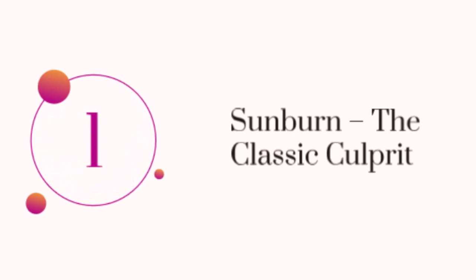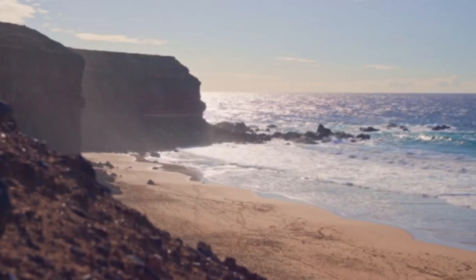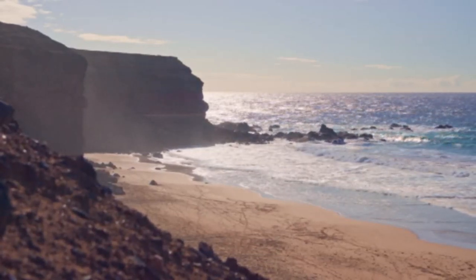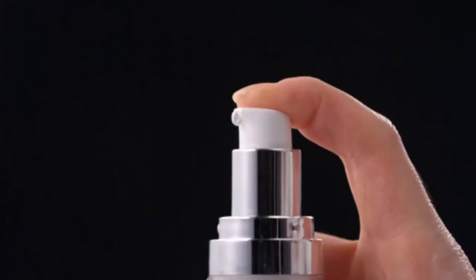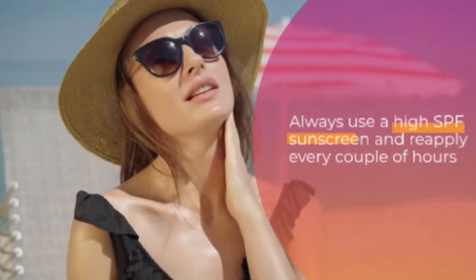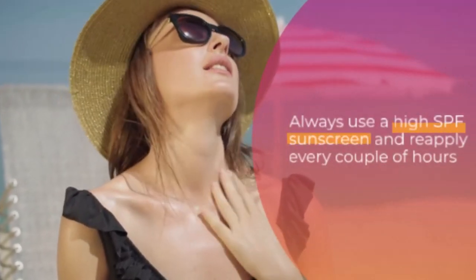Number one: sunburn — the classic culprit. Let's talk about the most obvious reason: sunburn. We've all been there. You spend a day at the beach, forget to reapply sunscreen, and boom, you're a lobster. After the redness and pain, the peeling starts. This is your skin's way of getting rid of damaged cells. Pro tip: always use a high SPF sunscreen and reapply every couple of hours.